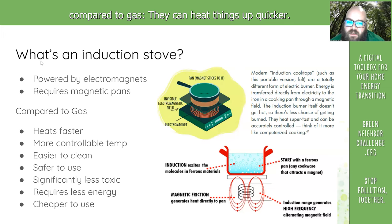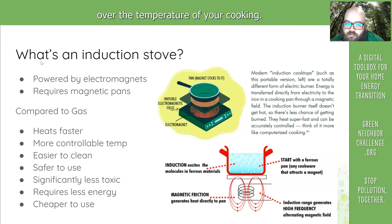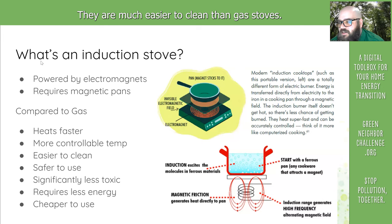induction stovetops, compared to gas, they can heat things up quicker. They give you more control over the temperature of your cooking. They are much easier to clean than gas stoves.